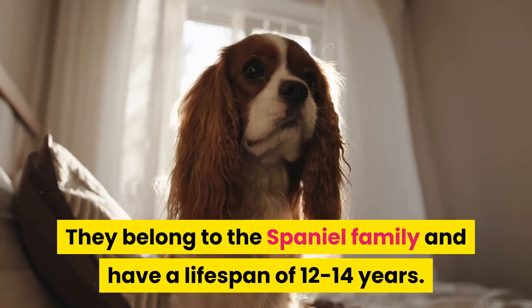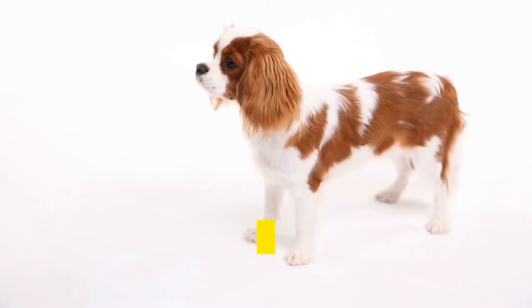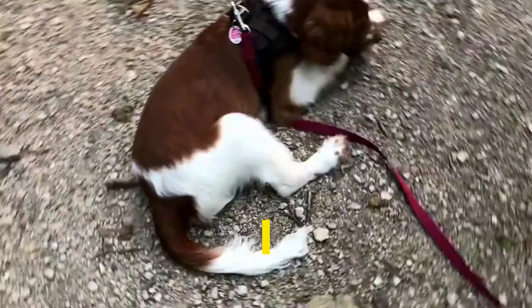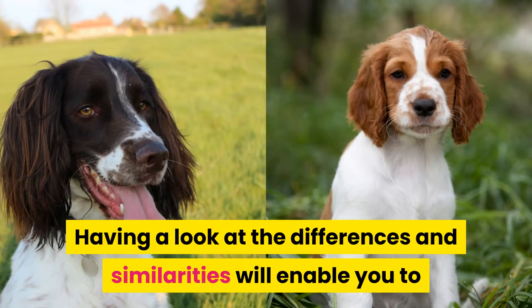English Springer Spaniel vs. Welsh Springer Spaniel — which is a better pet? Springer Spaniels are very exciting gun dogs. They belong to the Spaniel family and have a lifespan of 12 to 14 years. There are two breeds of the Springer Spaniel: English Spaniel Dogs and Welsh Spaniel Dogs. English Spaniel Dogs belong to England, while the origin of the Welsh Spaniel Dogs is particularly the Wales region of England. Both breeds have differences and similarities, so while choosing them as pets you may want to know which one can be a better option. Having a look at the differences and similarities will enable you to decide which one is suitable for you as a pet. So without further ado, let's get started.